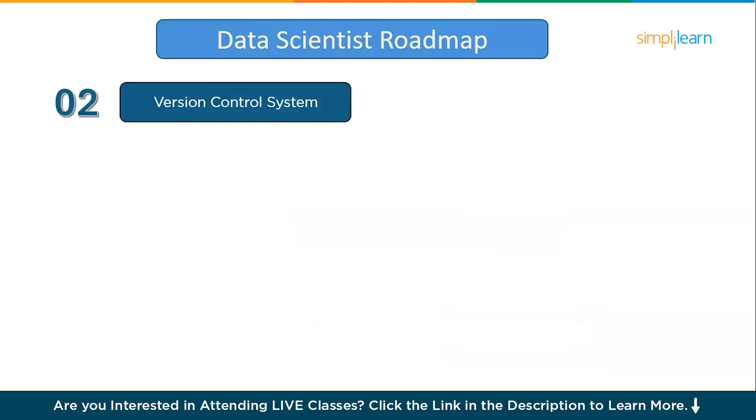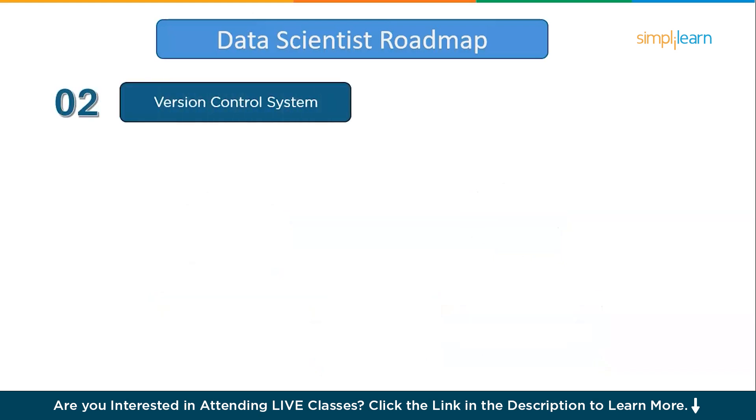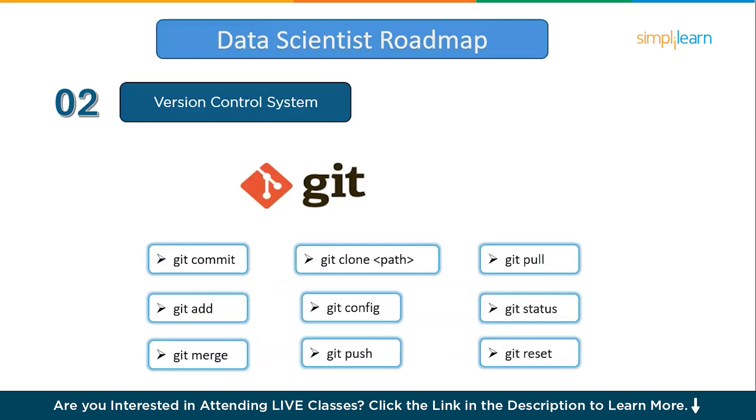Moving on to the next step: version control system. Learning a version control system like Git is essential because it allows you to track, manage, and collaborate on code effectively. With Git, you can save different versions of your work, making it easy to backtrack if something goes wrong or to experiment without losing progress. This is especially useful when working with complex data science projects where you might try out different models or analysis techniques. One or two weeks of practice alongside Python and R is good to get started.